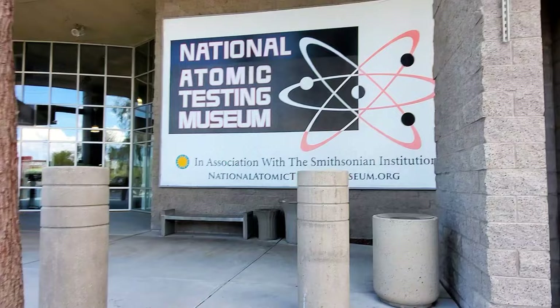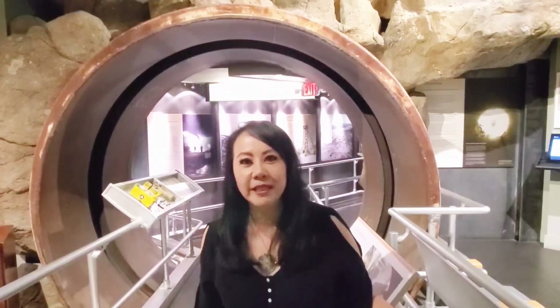Welcome back to my channel. Today we're visiting some unique museums in Las Vegas. It's gonna be a great time. Come check it out.